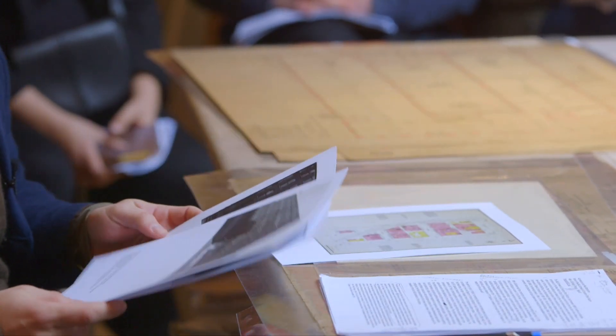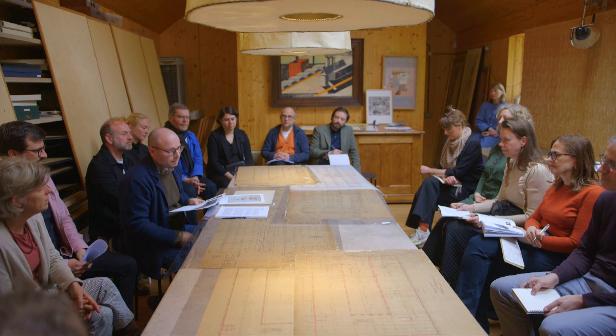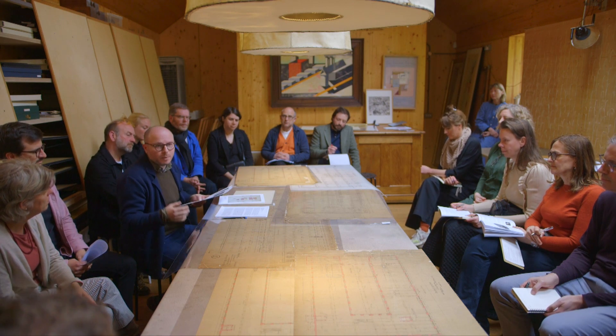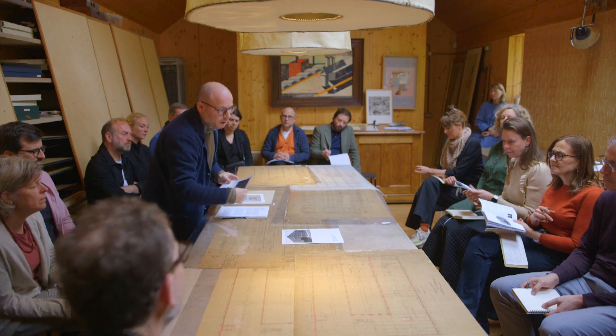Sullivan and Adler — the material, there's not much material, especially drawings about their work. But thanks especially to Richard Nichol, we have a lot of photographs. And this is the only photograph we have of this building before it was demolished.